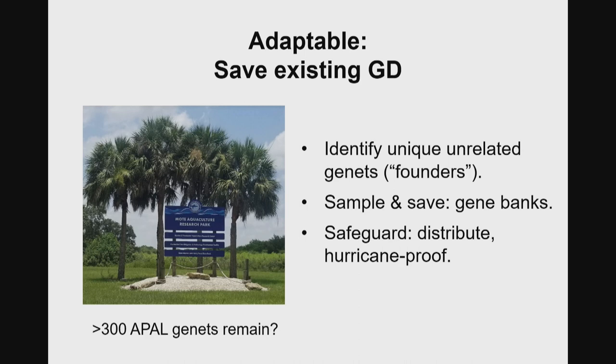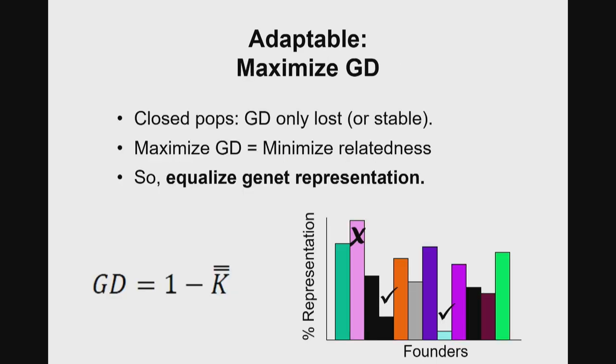The idea is not only to sample and save them but to actually safeguard them. Another management intervention would be to identify them all and then distribute them — don't put all your eggs in one basket. Make sure you have replicates in multiple places, places not likely to all be hit by the same hurricane. Another management intervention on getting an adaptable population in the wild is continuing what I think of as evolutionary humility: in our closed populations, gene diversity can only be lost, or if you're doing some management, remain stable. On a human time scale, mutation is not fast enough to generate new diversity.